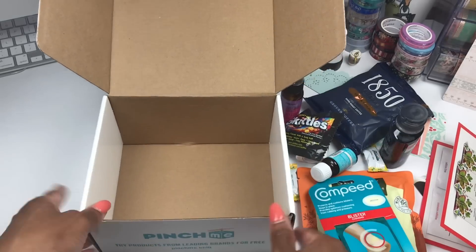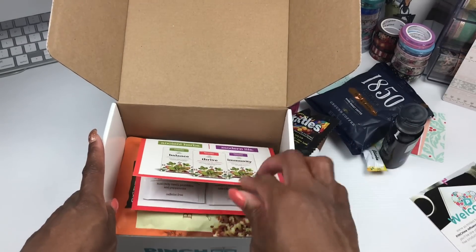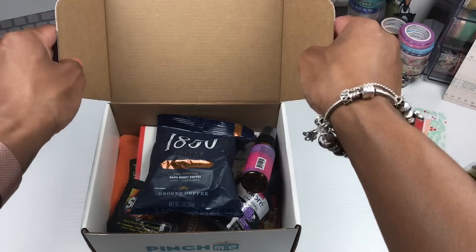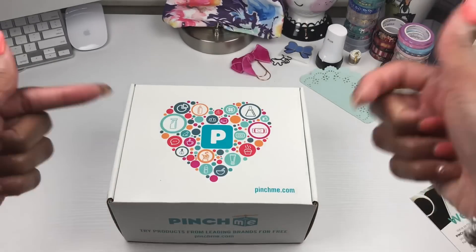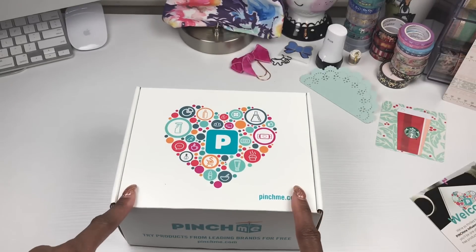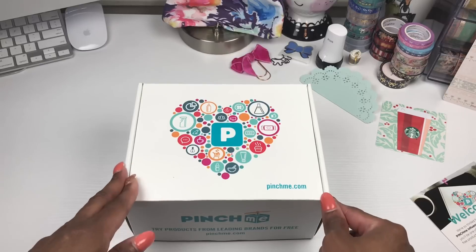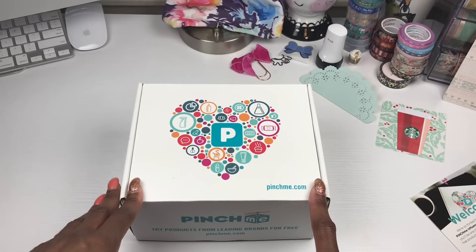And you guys, that is it! All of those amazing items came in this box and it was all free — they don't even charge you shipping. I will leave a link down below for you to sign up to Pinch Me. Once you sign up, leave them a review over the products so they can send you more stuff you'd like to receive. I hope you guys enjoyed this video — if you did, please give it a big thumbs up, comment, subscribe, and hit that notification bell. Most of all, y'all be blessed and I'll talk to you next time, bye!